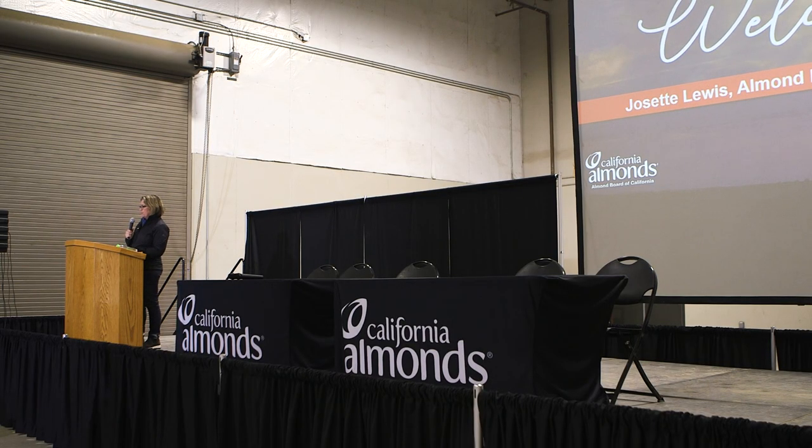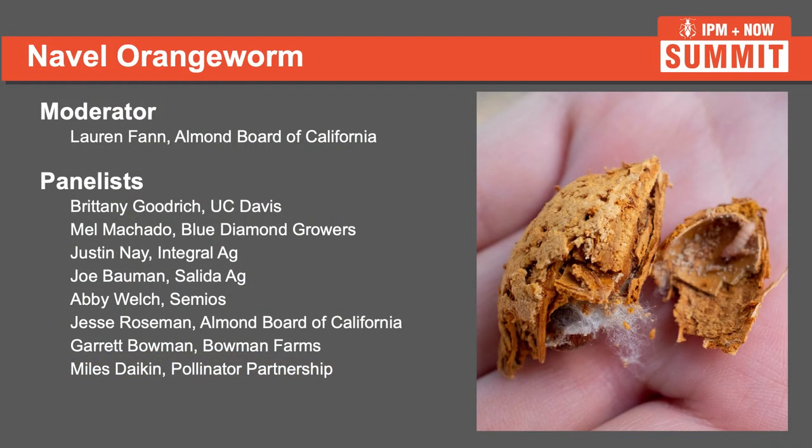There's no better way to kick off today than with our most expensive pest, navel orange worm, and to really drill in on the economics — the cost and the return on investment of using different IPM practices. I'll call up Brittany Goodrich from UC Davis. Most of our speakers are here all day, so if you don't get time to ask questions after each presentation, please make sure to grab them. This is meant to be a great opportunity to talk to researchers, your peers, or experts in the industry. Really hope you'll make good advantage of those informal conversations as well.